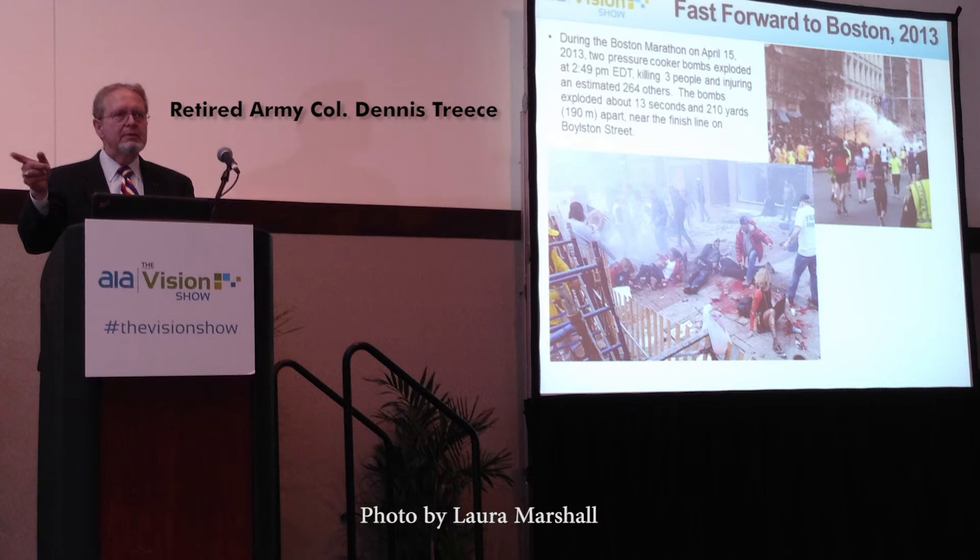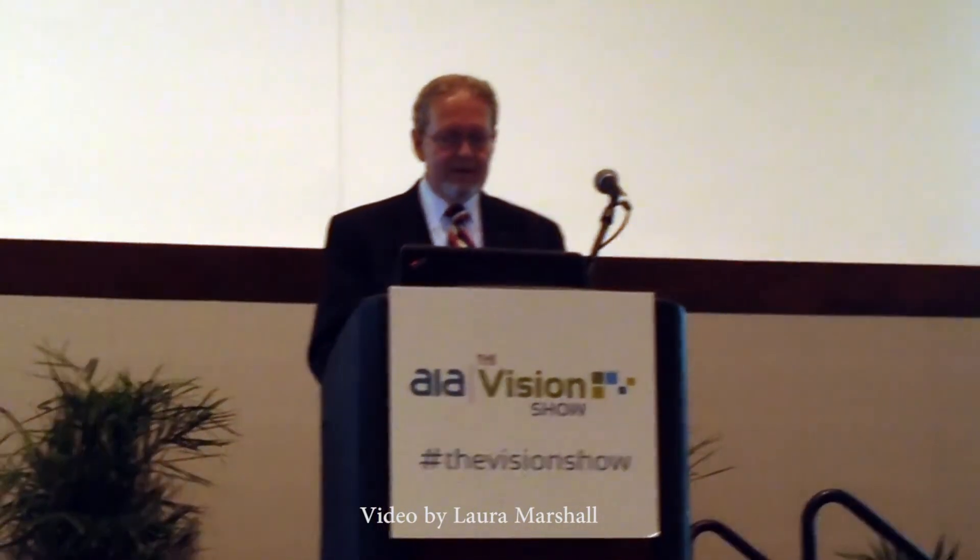The keynote speech for the Vision Show was given by retired Army Colonel Dennis Treese, the former Chief Security Officer and Director of the Department of Corporate Security and Emergency Preparedness at the Massachusetts Port Authority. Treese first discussed the 2005 London bombing and how the terrorists were identified using images captured by public transportation surveillance systems. Then he looked at last year's marathon bombing and how public images, security cameras, and IR imaging systems helped authorities survey the scene, identify the terrorists, and ultimately apprehend Dzhokhar Tsarnaev. He distinguished between machine vision and security vision, which he defines as machine vision technology applied to security.